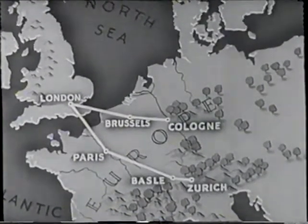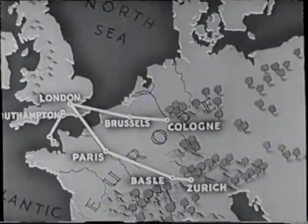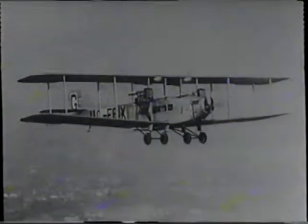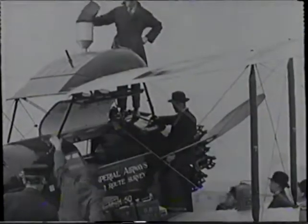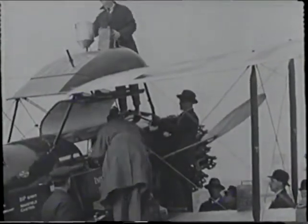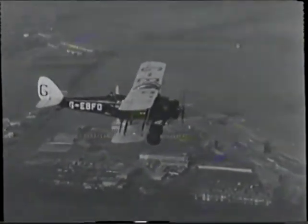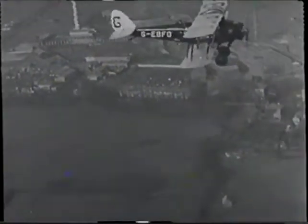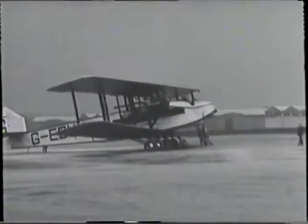It was appreciated that air services could not compete with other forms of transport unless reliability could be ensured and comparable passenger comfort be provided. To this end, in the winter of its first year, Imperial Airways commissioned the world's first three-engined airliner, the 14-passenger City of Washington. The first steps were also taken to develop regular Empire Air services. Sir Alan Cobham and the late Sir Septon Branca made a survey flight between England, India and Burma. 1926 was notable for bringing more large aircraft into operation.